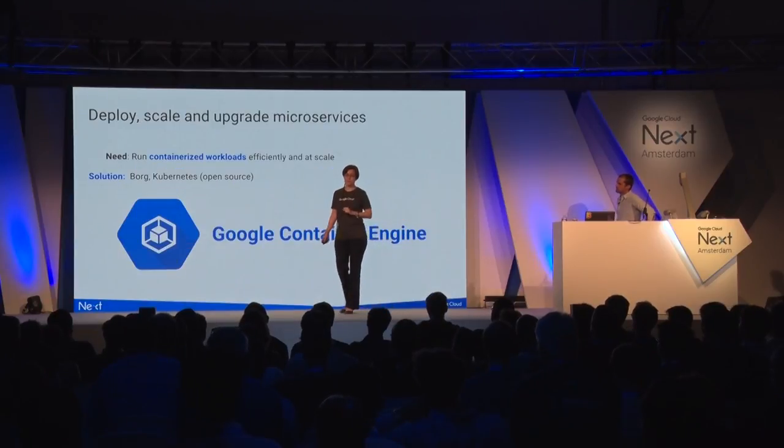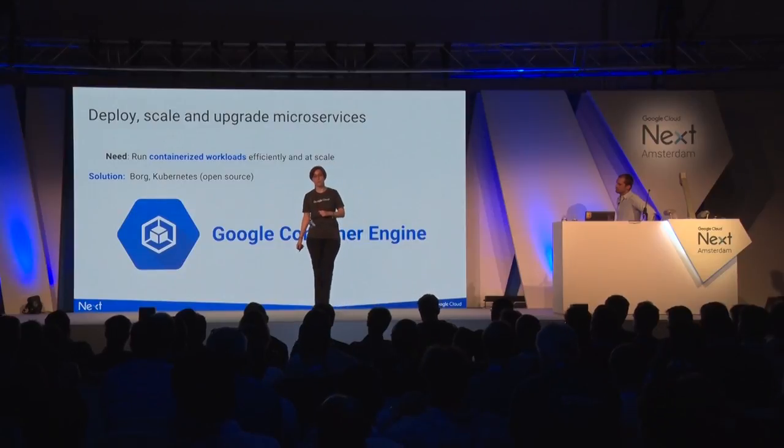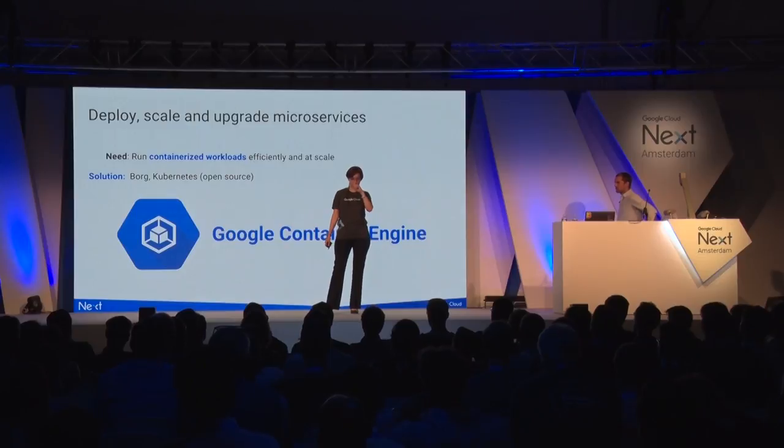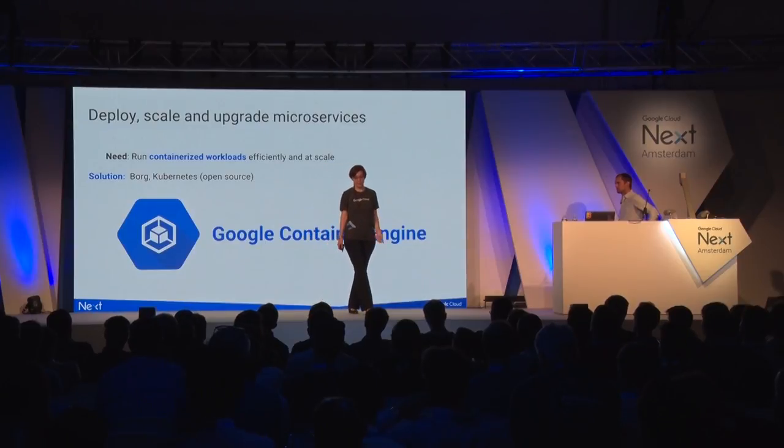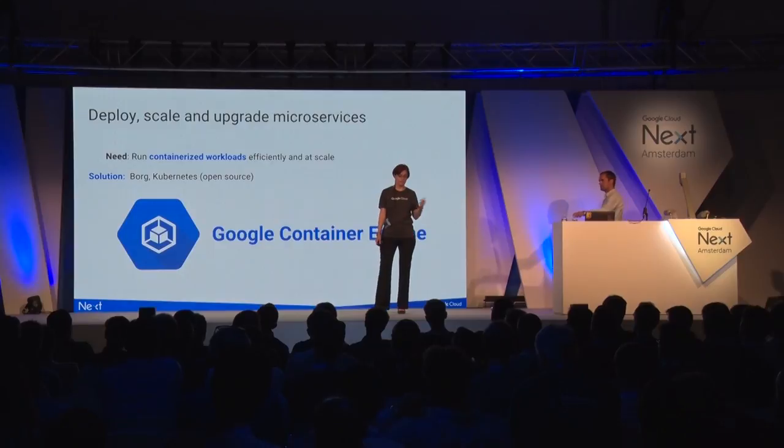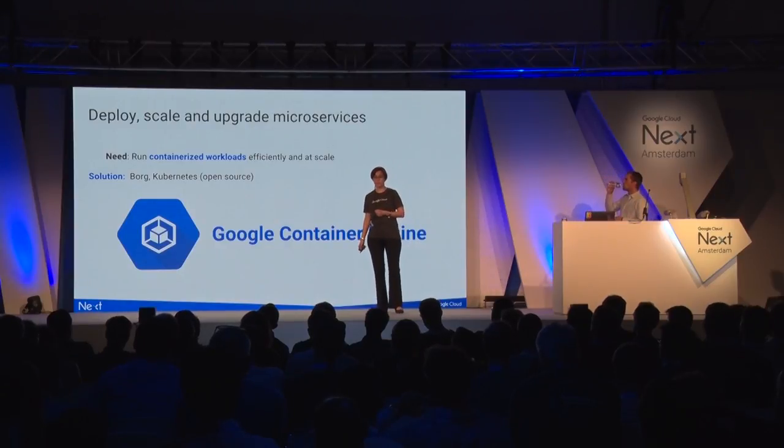Microservices give you flexibility to solve one problem at a time. They're easier to develop, test, and deploy — that makes them a popular choice. However, maintaining microservices is not trivial. You need to be able to scale them, upgrade them without downtime, and figure out when things go wrong. This is where Google Container Engine comes into play.